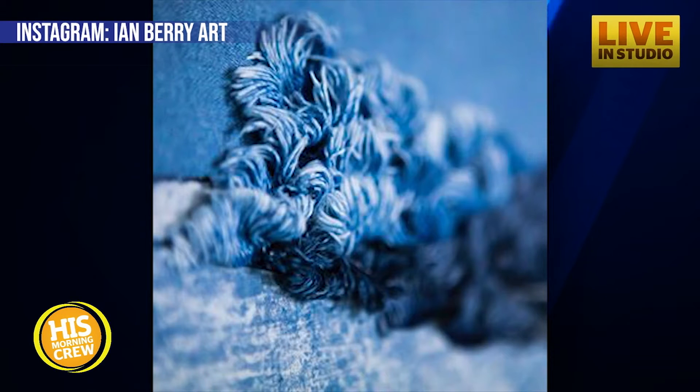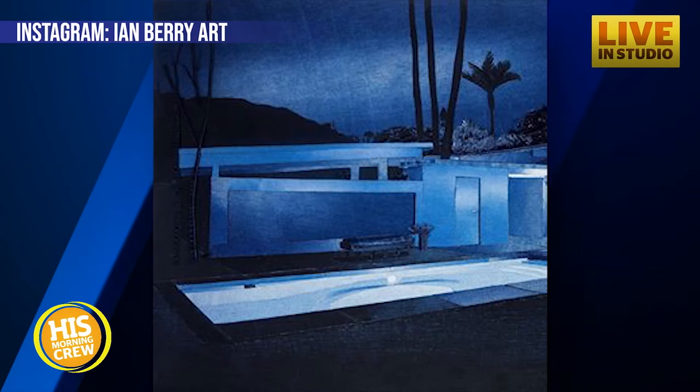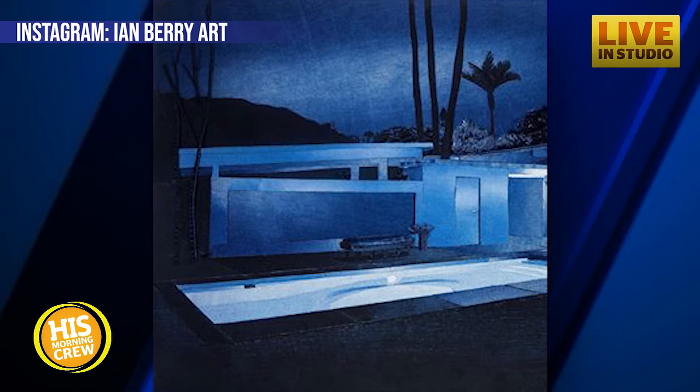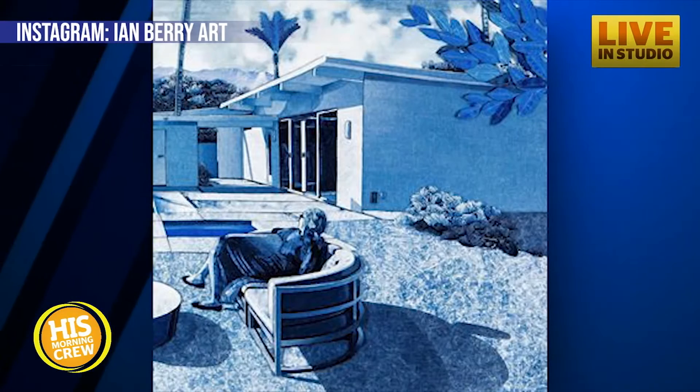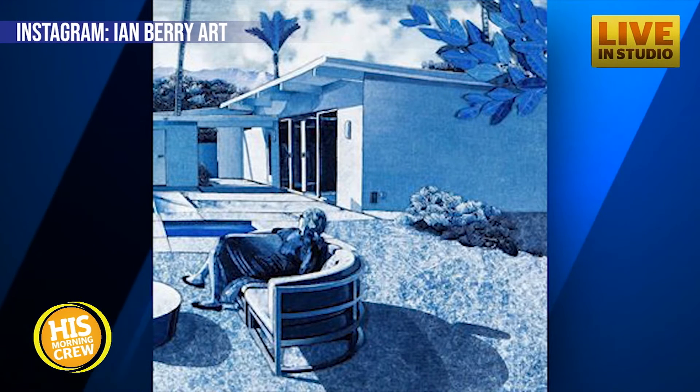Oh, my word, these things are incredible. Here's what happened: his mom started to clean up the house. He's an adult, he's moved out. He had a lot of jeans and he's like, no, Mom, don't get rid of them. So he took them and turned them into paint.